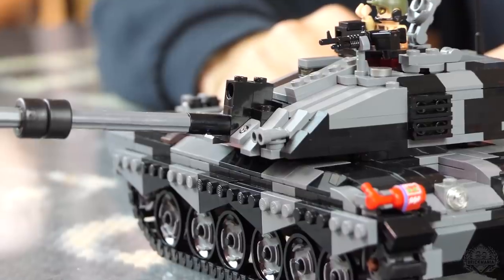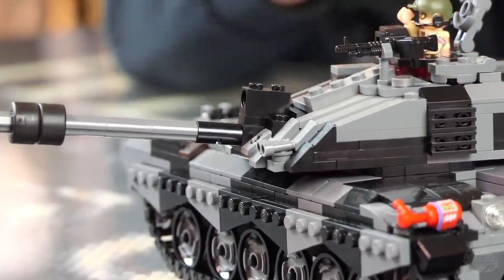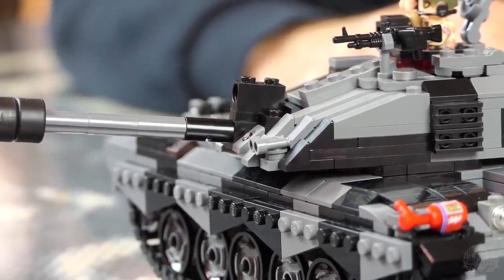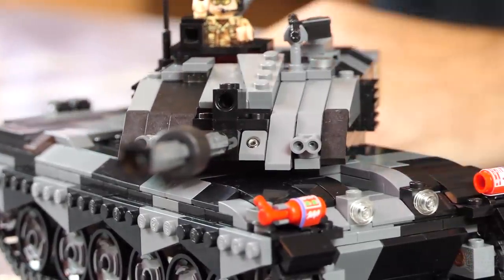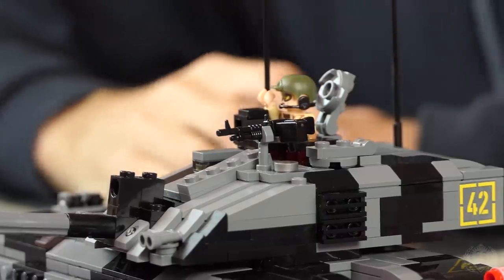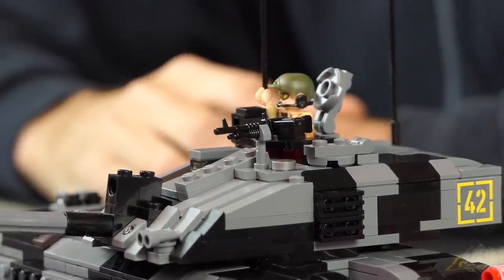Other armaments include two 7.62mm machine guns — one coaxially mounted right next to the main gun, with a sweet printed part. There's raised printing on there and they managed to get a little bit of an angle on that piece coming out from the slope. Also on top here is an L37 A2 — some British 7.62mm machine gun. I have a stand-in there with the M60 because Brick Arms doesn't make that machine gun, and they look really similar.